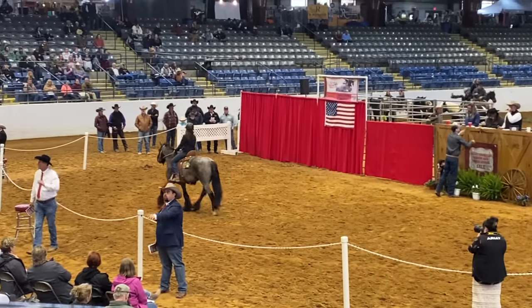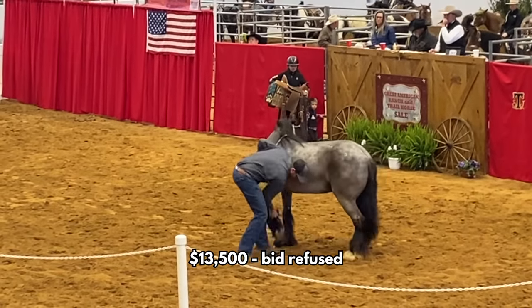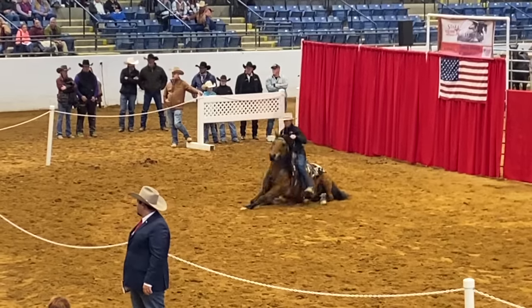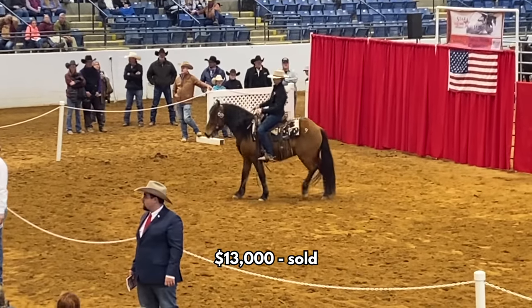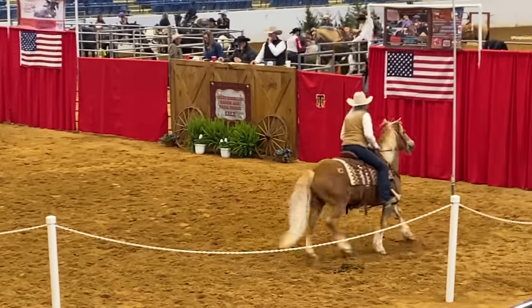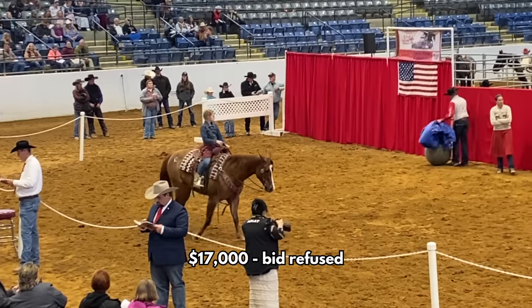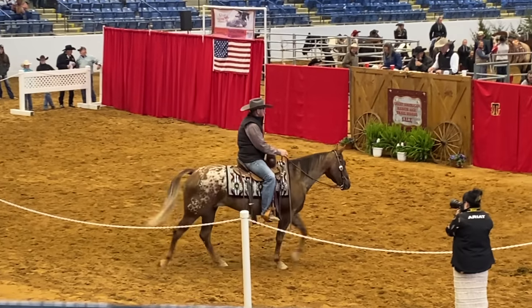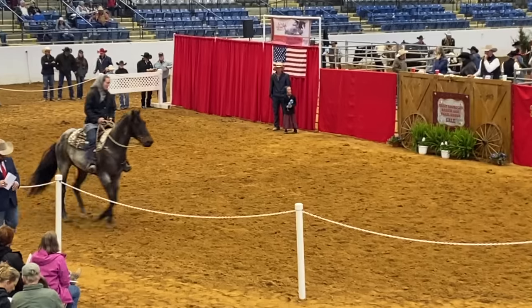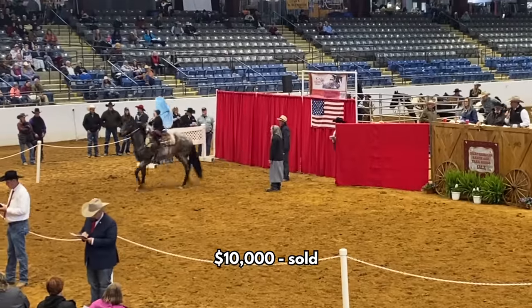That cute little blue roan Gypsy Vanner was up, and I absolutely adored her. She was a little nervous but ended up going for thirteen thousand five hundred. Then this friendly horse that was laying down in the arena doing tricks sold for thirteen thousand dollars. The Haflinger — I absolutely love Halflingers — was on the younger side and a little nervous in the environment, but a super cool horse that sold for fifteen thousand dollars. The Appaloosa mare was beautiful, but I think people were a little shy because of that third eyelid, so she sold for eight thousand five hundred. Then a bay roan that Colin loved sold for ten thousand dollars.